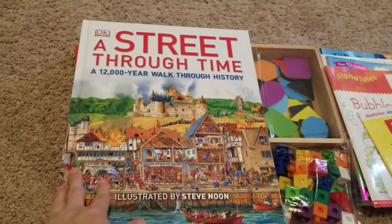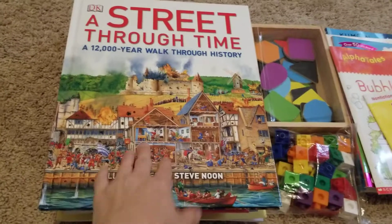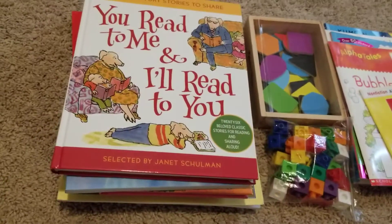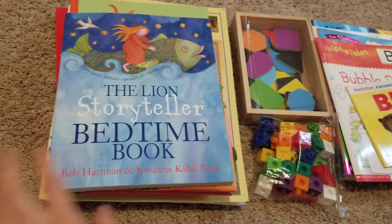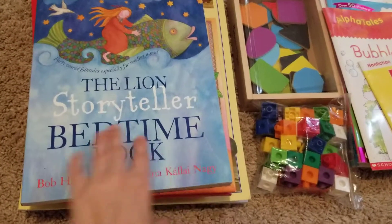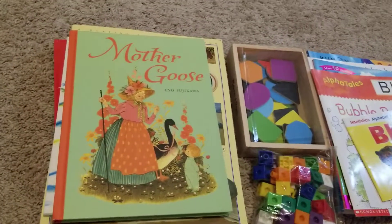We are reading Straight Through Time — I absolutely love this book. I already had this book before Bookshark, it's pretty awesome. We're still plugging along in You Read Me All The Way To You, and we're still reading the Lion Storyteller Bedtime Book: Stories from Around the World. We're also still reading Mother Goose.